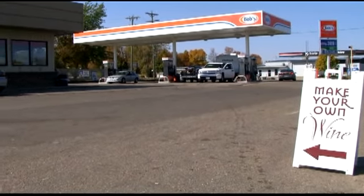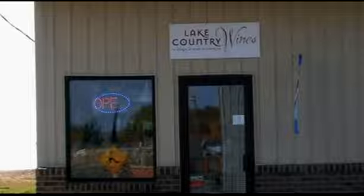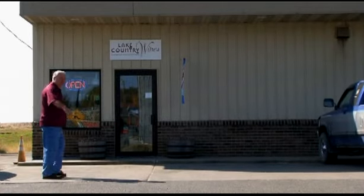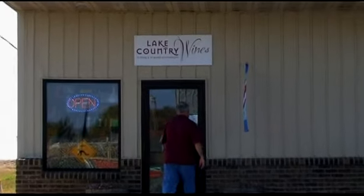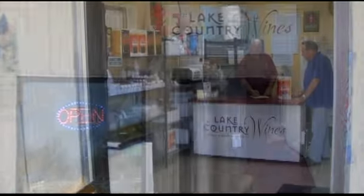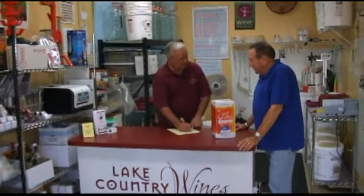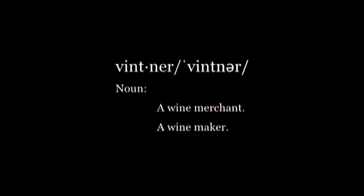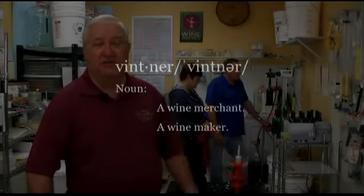For this story we're in Brandon at the back of Bob's convenience store where we found a pretty unique business: Lake Country Wines. Mike Cleary is the owner and chief vintner. The dictionary gives two definitions for a vintner — a wine merchant and a wine maker — and I think Mike fits both definitions.